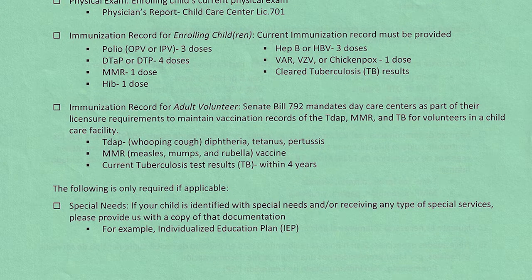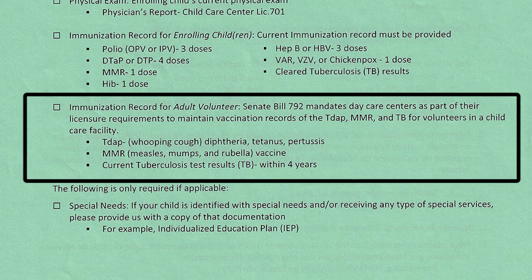The fifth checkbox is the immunization record for the adult volunteer. According to Senate Bill 792, it is mandated that daycare centers like ours must obtain vaccination records of Tdap, MMR, and TB for all volunteers in the classroom. The person who will be volunteering in the classroom must be at least 18 years of age and submit proof of the listed vaccine records on the form. Adults will not be allowed to volunteer if they have not submitted verification of these vaccines.